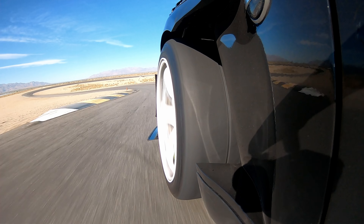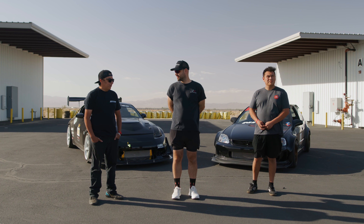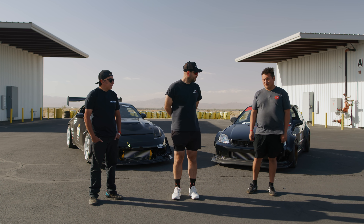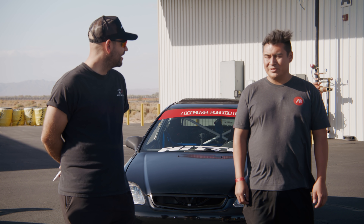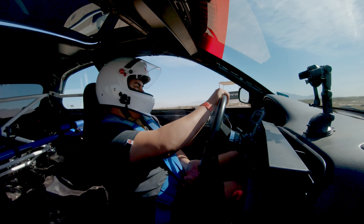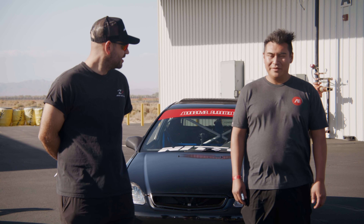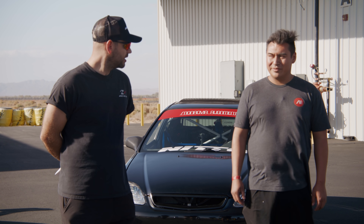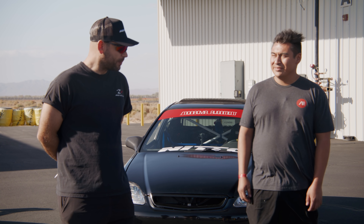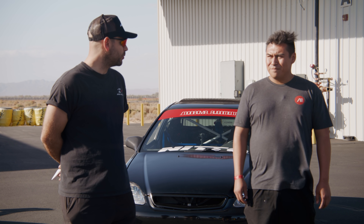How did the tires do for you guys? George: the tires were consistent all day through. Definitely felt safe out there — I loved them all around. David: really good tires. The grip was there and I got more confident throughout the day. I think there's more time in them — I reached the limit but it's a really good tire. 100% recommend.